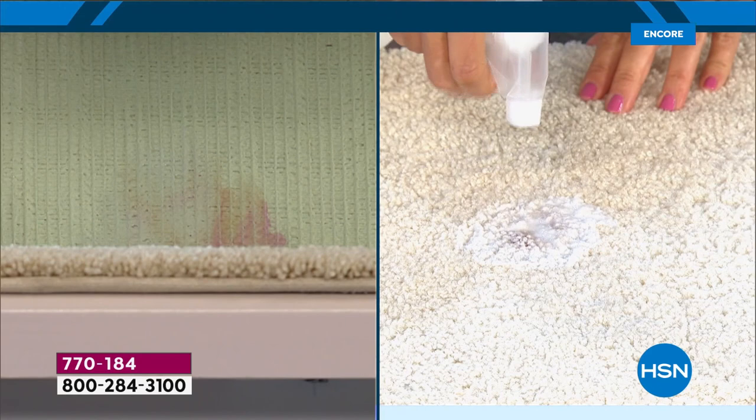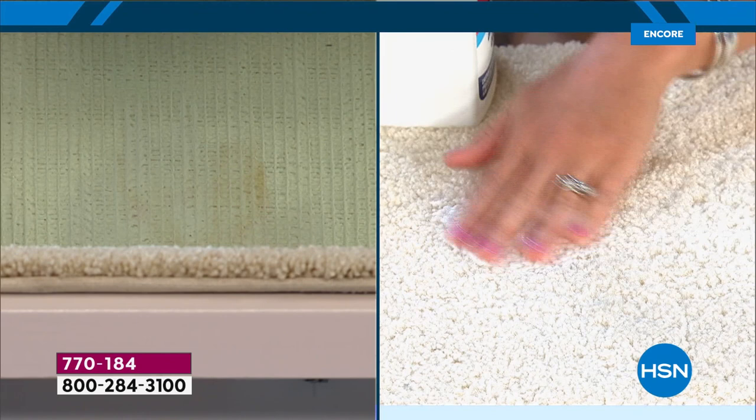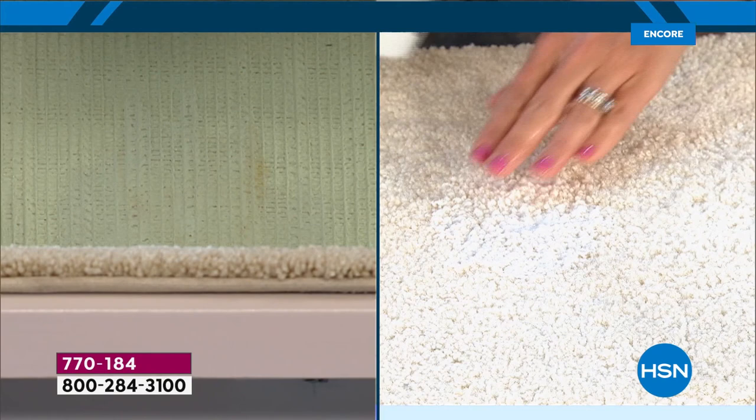Maybe it's milk, maybe it's the baby bottle, maybe it's wine — that stain isn't going to come back. I'm not blotting it, I'm not mixing it. You spray and you walk away. And that's why we love InstaClean.